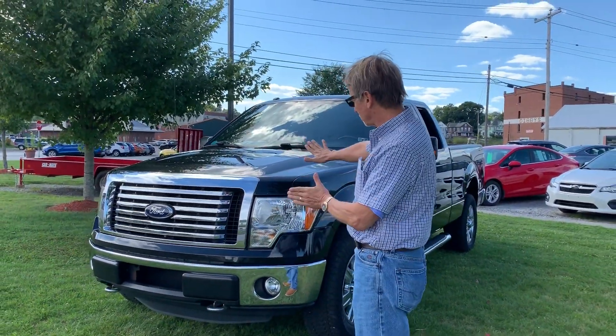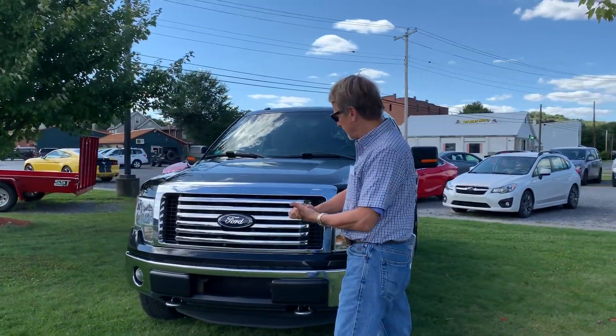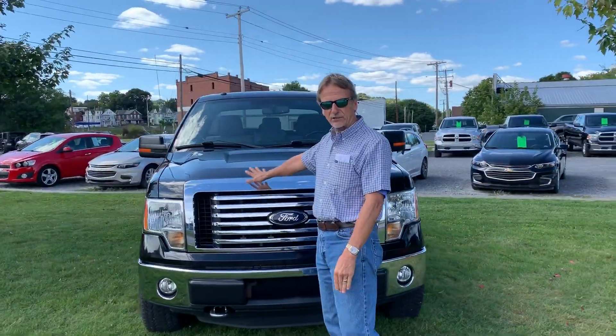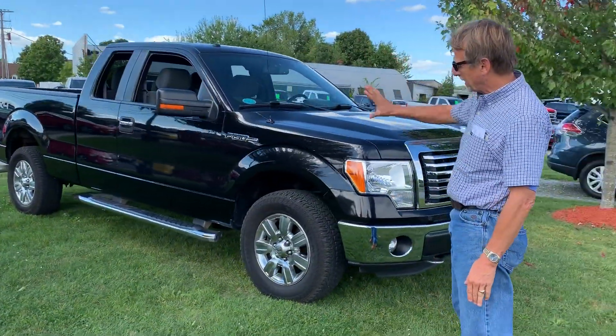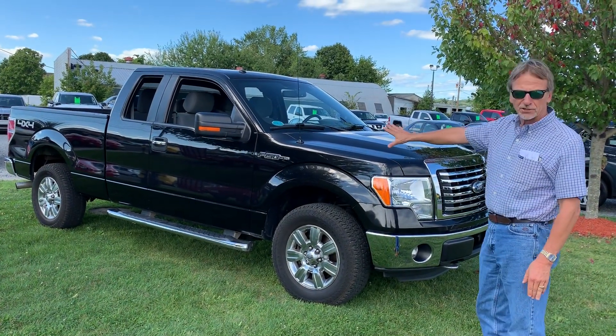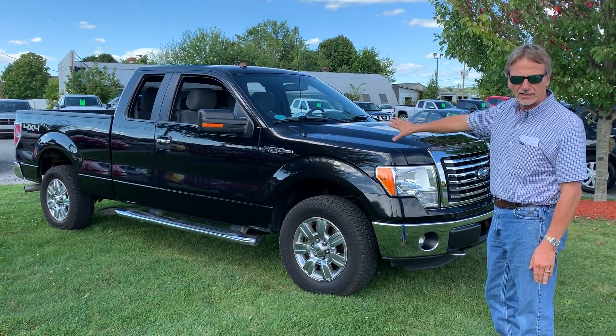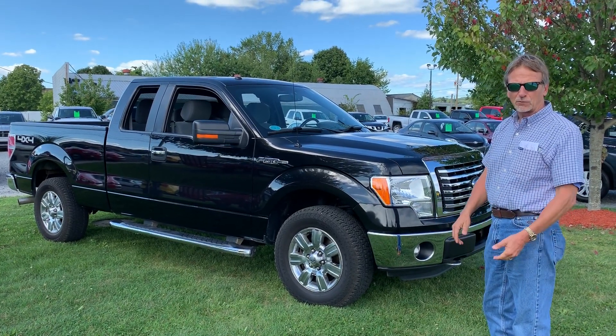That's really great for a 2012 here in western Pennsylvania. This is a clean truck, just 69,000 miles on it. It is sharp, it is well equipped. Look at that truck. It's also fully serviced with lots of warranty and the very reliable 5-liter Ford V8.